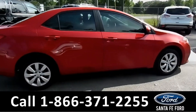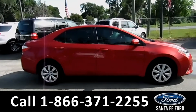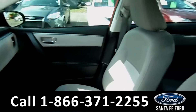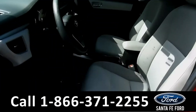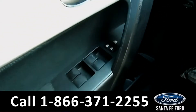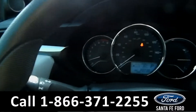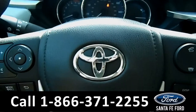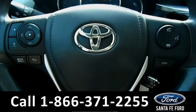Now let's take a look at the inside. Here's just a quick look into the front. The seats are gray clothed. There's powered windows, locks, and mirrors. Here's a quick look at the dash. The steering wheel has media, Bluetooth, and cruise controls.